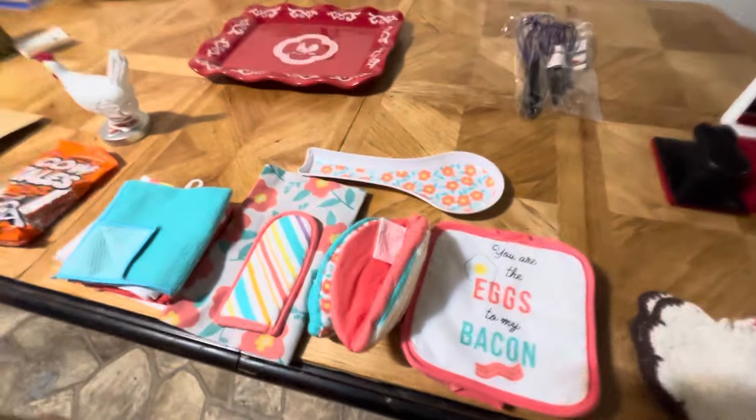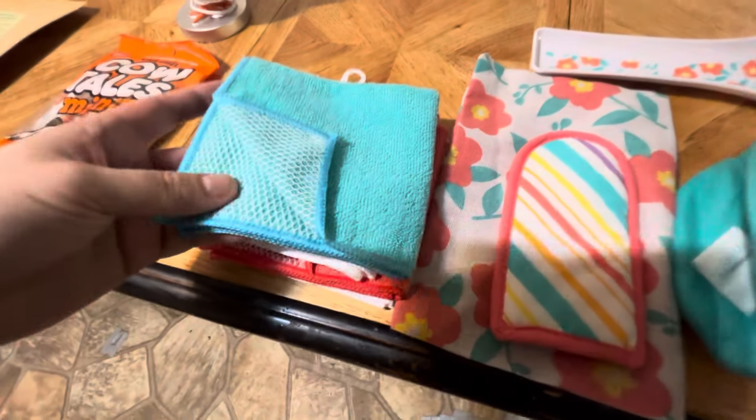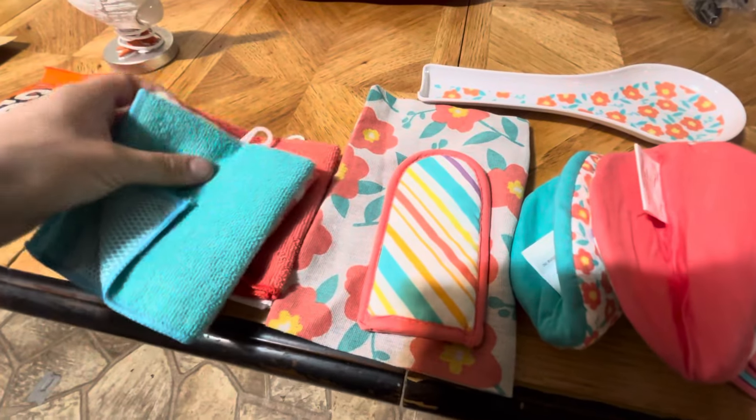We'll move on down — here's all kinds of towels, these are dish towels. You can see it's got scrubbing dish rags and there's a bunch of them, there's two packs.